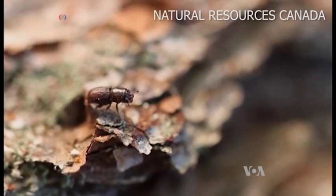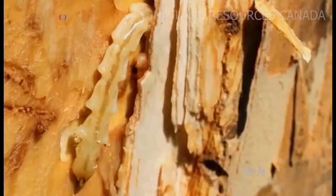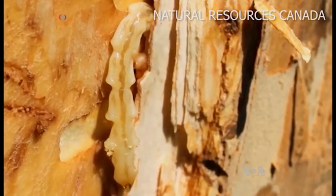Blame it on this guy, the southern pine beetle, and this nasty creature, the woolly adelgid, or this little devil, the emerald ash borer.